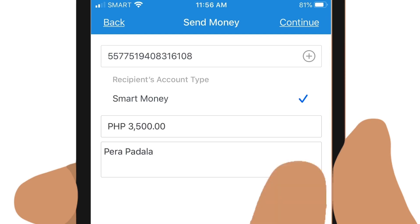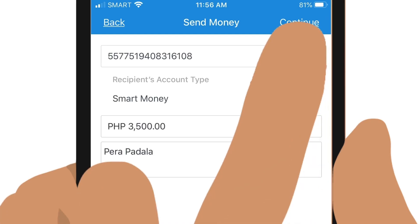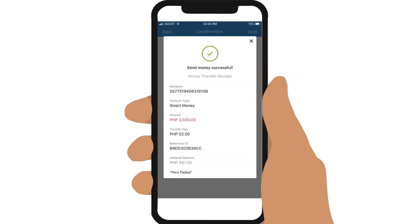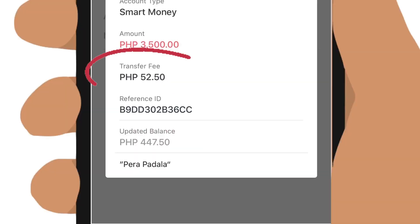Then tap on Continue. A summary will appear for you to check if all the details are correct. If you are satisfied, tap on Send. Your money is sent. A transfer fee of 1.5% will also be deducted from your account.